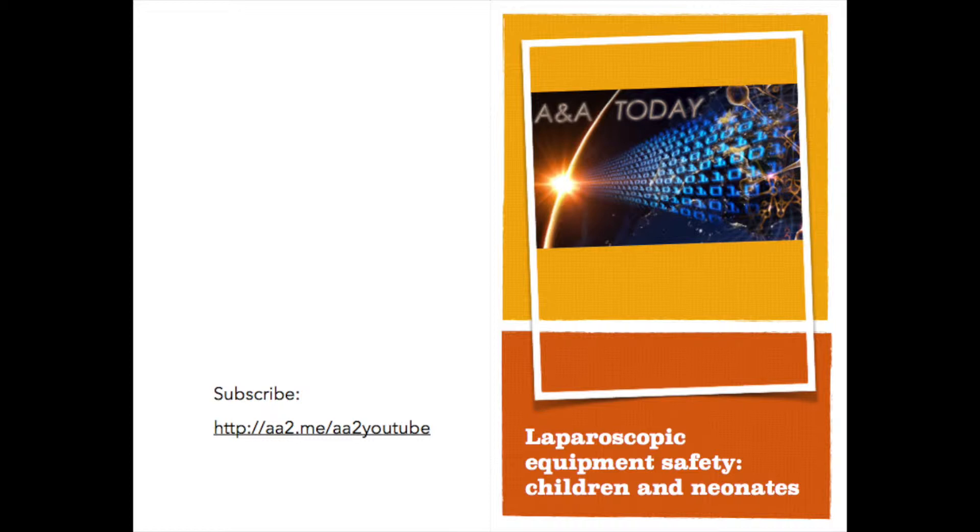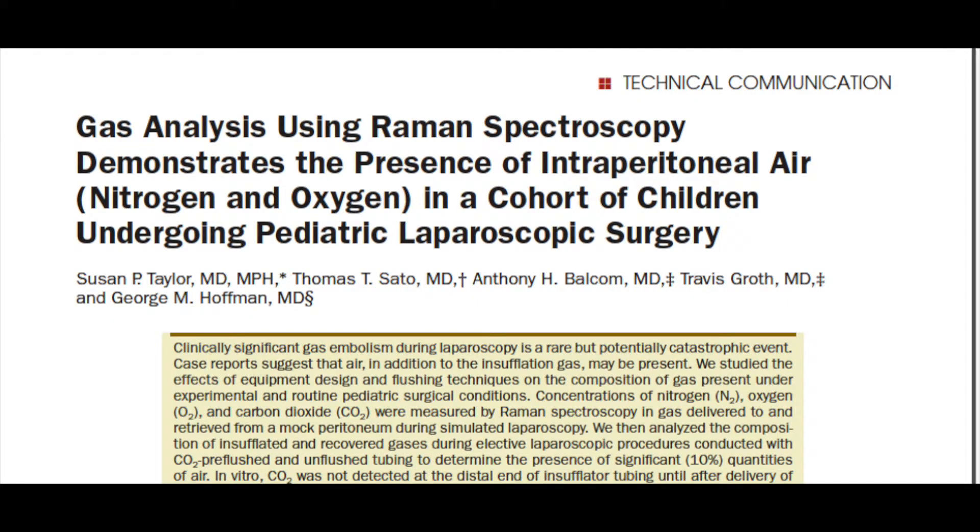Laparoscopic equipment, originally designed for use in adult procedures, is now widely used for pediatric and neonatal surgery. As commonly occurs in medical practice, the transition from adult to pediatric use occurs off-label and without further investigation into the safety and efficacy of the practice. After a number of reports of catastrophic events associated with neonatal laparoscopy, both published and anecdotal, some suggesting the presence of air in embolized gas, the authors designed a study to determine the characteristics of laparoscopic gases in both in vitro and clinical samples.